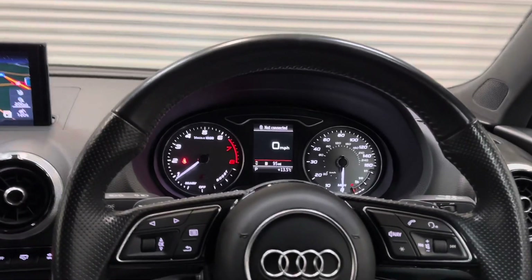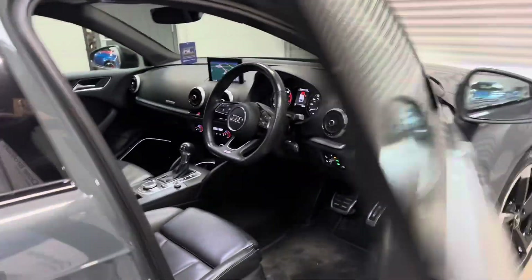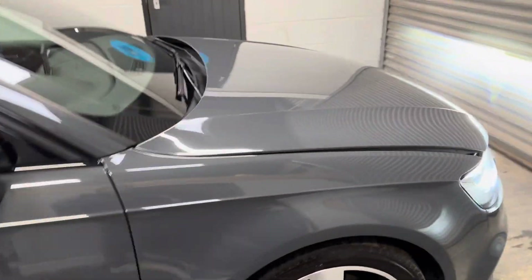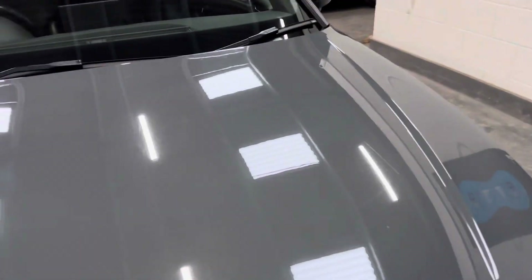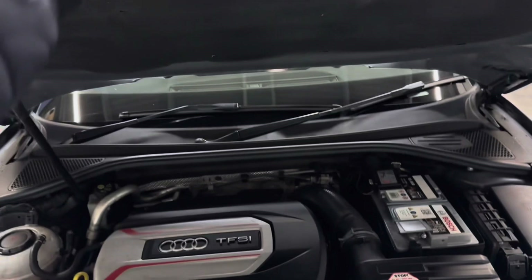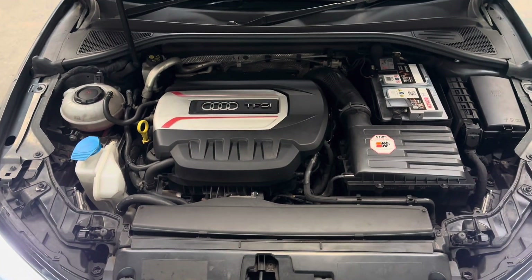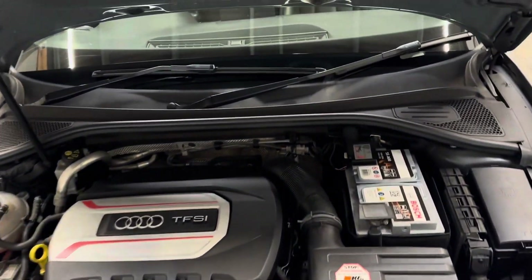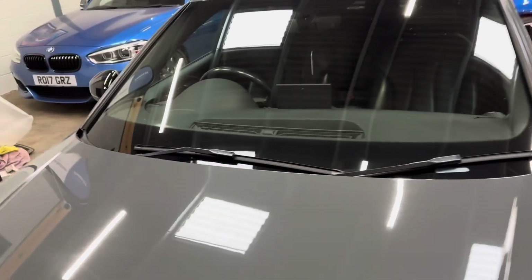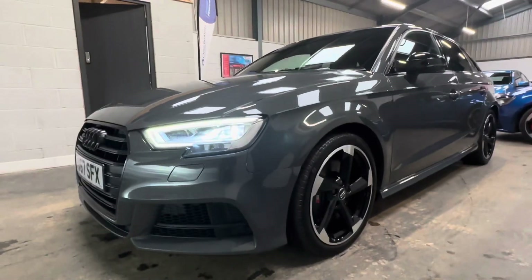The whole vehicle is presented in fantastic condition. The main focal point being this stunning nano grey paintwork — a solid colour with an almost pearl effect to it. The sole alteration to the vehicle is a K&N panel filter. We have no resonator deletes, no remaps, and no other modifications — just that serviceable K&N intake.